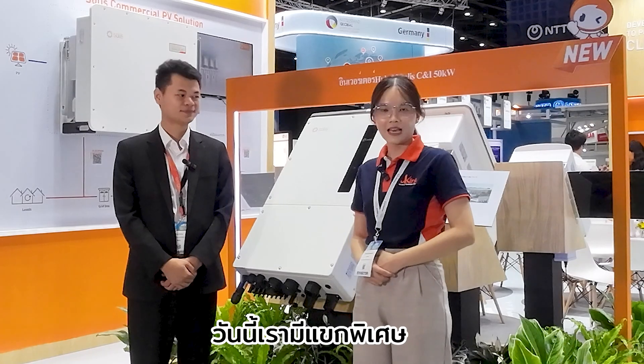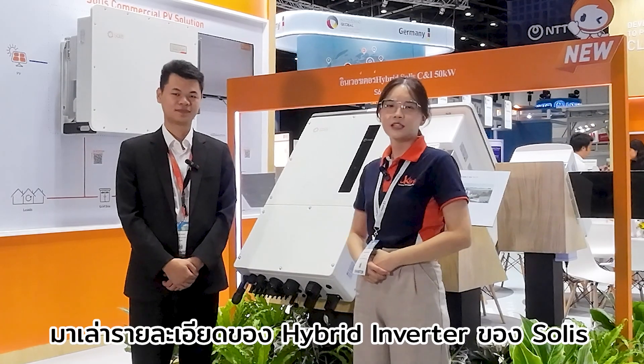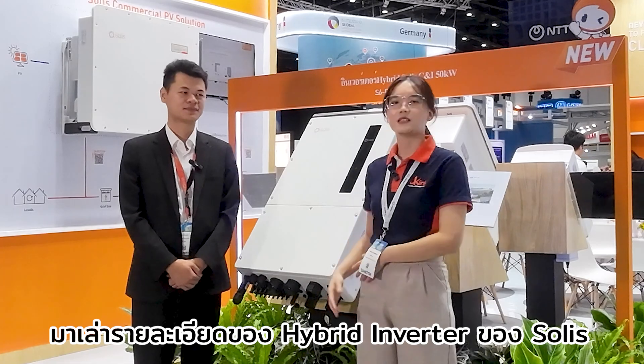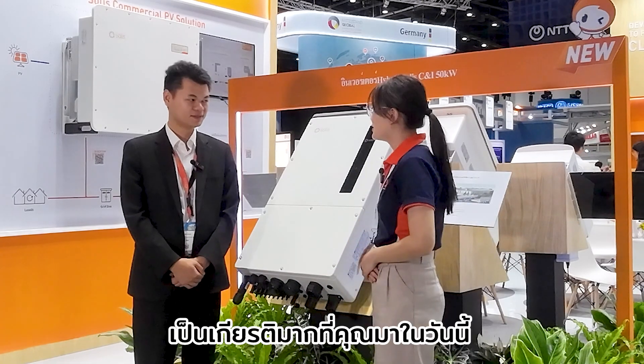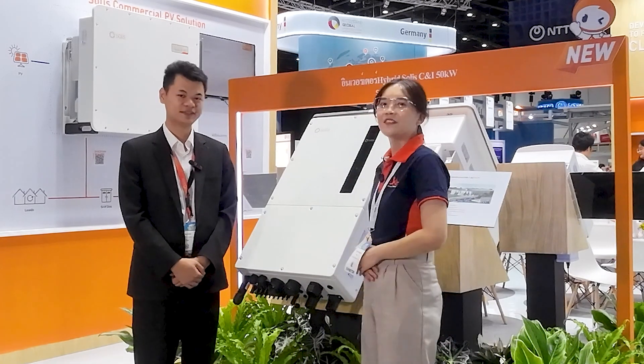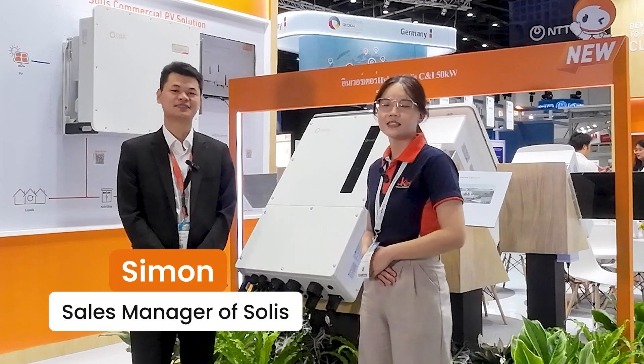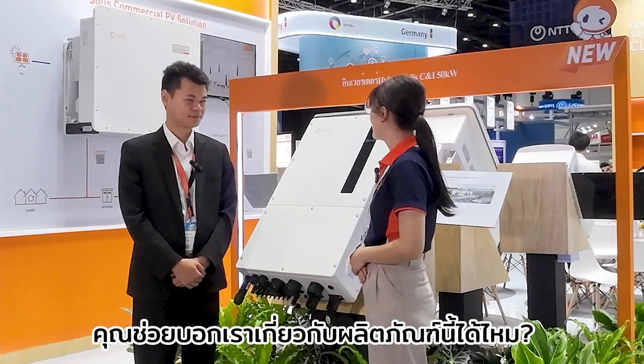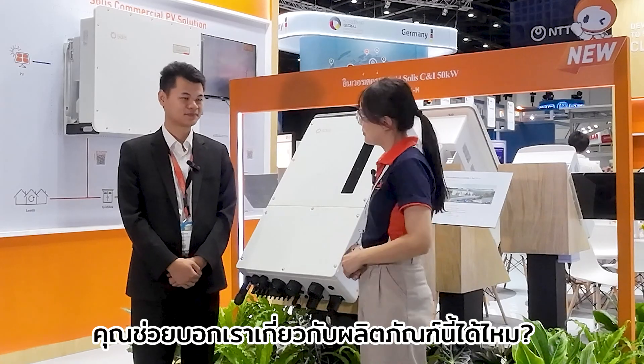Hi everyone, we are K-Link Technology Advantage. Today we have a special guest to tell us about the details of the hybrid inverter of Solis. It's an honor to have you here. Thank you. This is Mr. Simon, sales manager of Solis. Can you please tell us about the product?